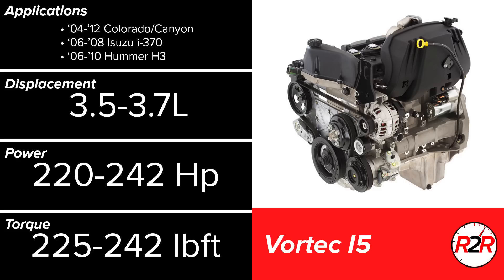Next is the Vortec 5-cylinder from GM. Ranging from 3.5 to 3.7 liters and found in smaller pickup trucks, these engines were mechanically advanced with variable valve timing and great fuel economy. The performance figures are certainly on the weak side for an engine of this size, but there isn't really anything else to fault the Vortec inline 5 for. It would be fitting to place the Vortec into the B tier.